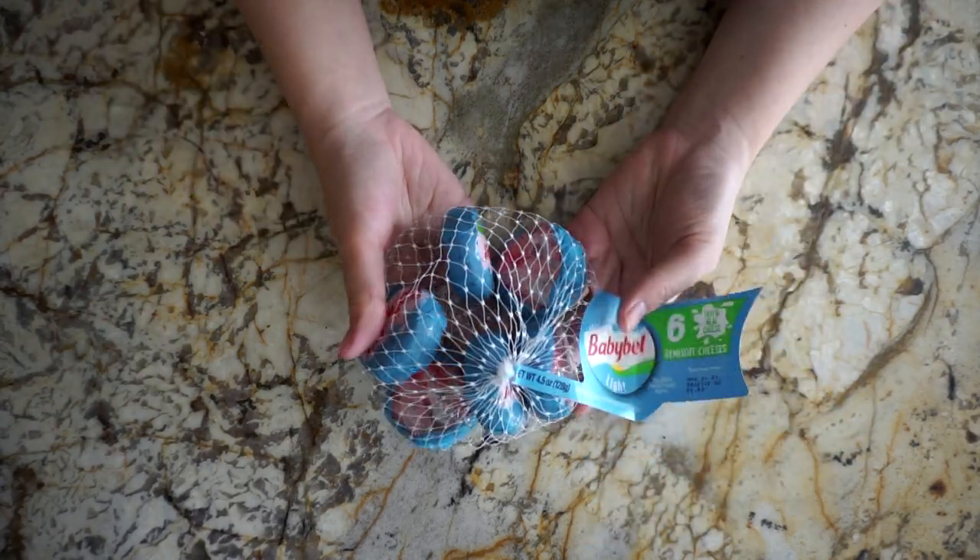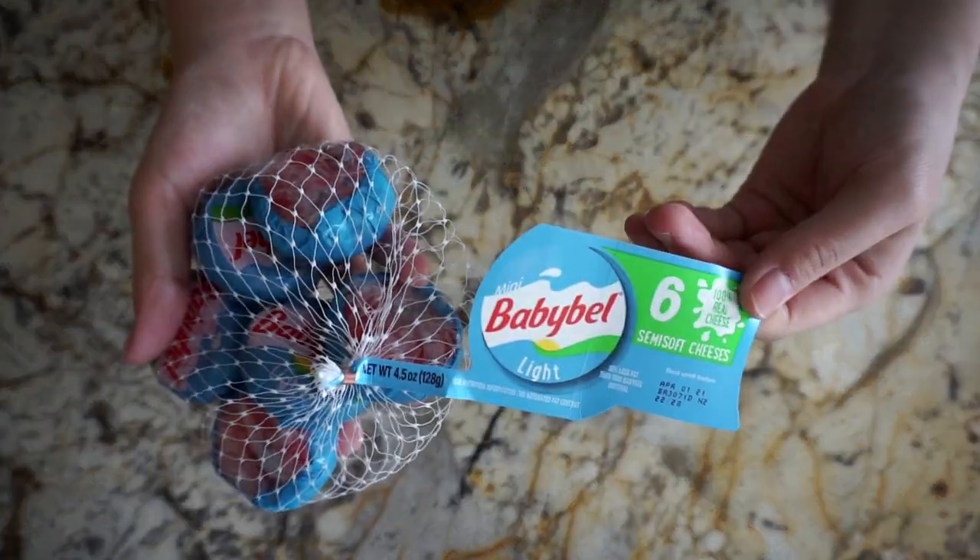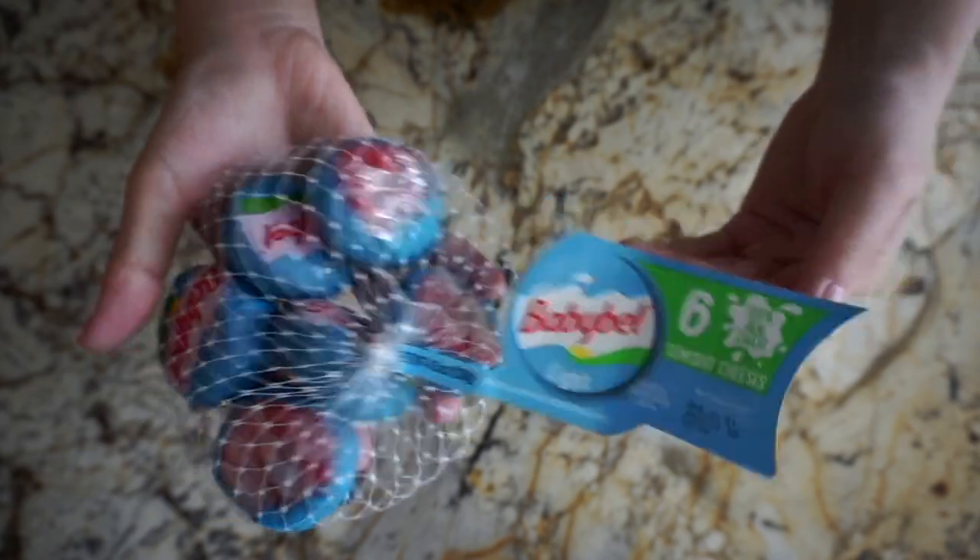Next, I got a bag of baby bell cheese, and this is my first time trying the light version, but it's still surprisingly creamy.